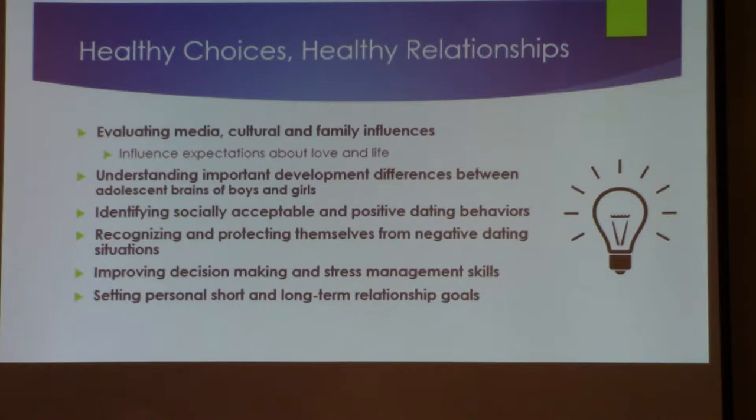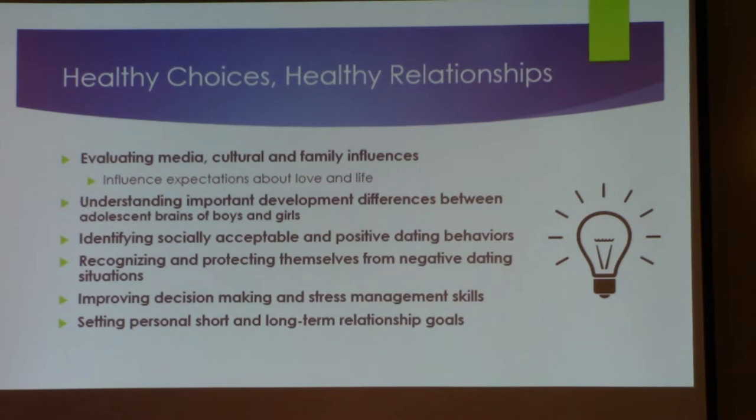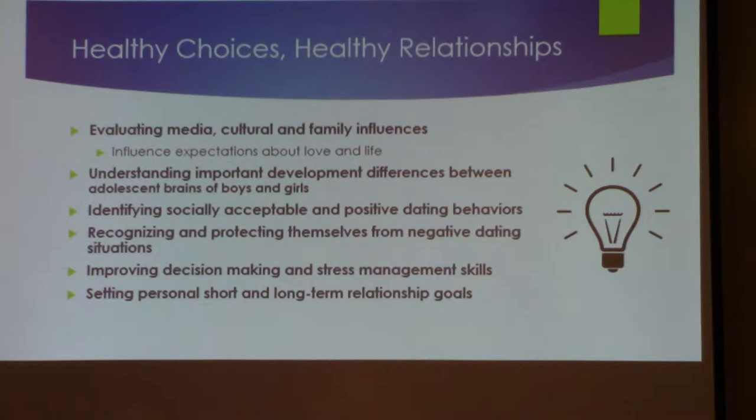They don't pay attention — we see it as commercials or PSAs on TV where someone's pulling a person out of the way of a car because they're walking across the street with their phone. Our students are doing that. They don't understand the influence social media is having on their lives, but this curriculum helps them see that.